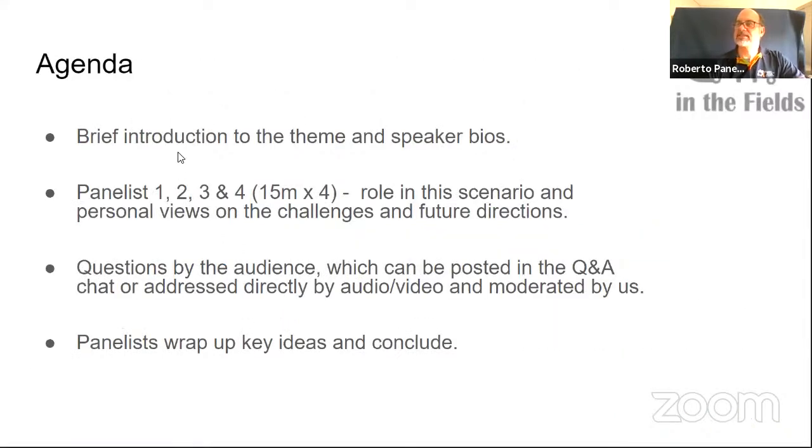The agenda is: we'll have a brief introduction, each panelist will show a few slides and discuss their views, their institution, and the scenario. Then we'll take some questions. Please post your questions in the Q&A window, and then we'll wrap up ideas and conclude.